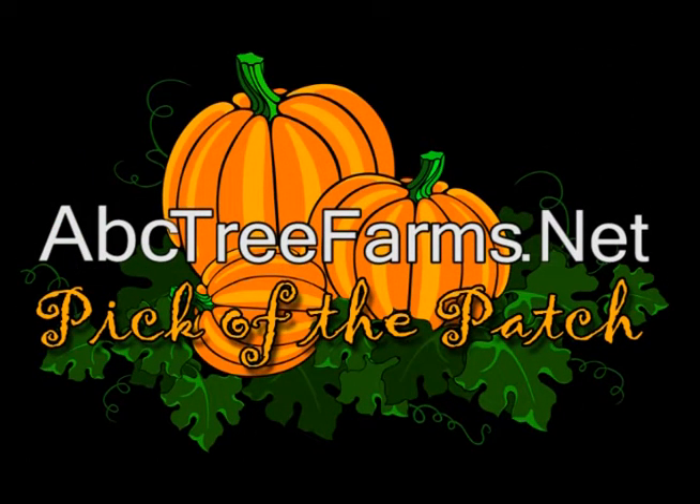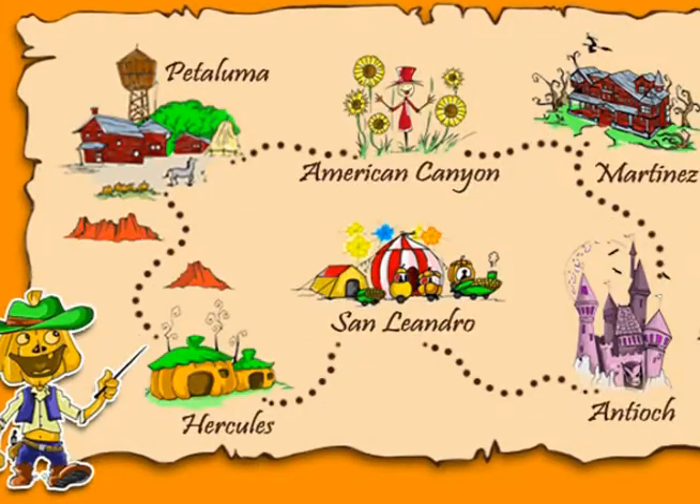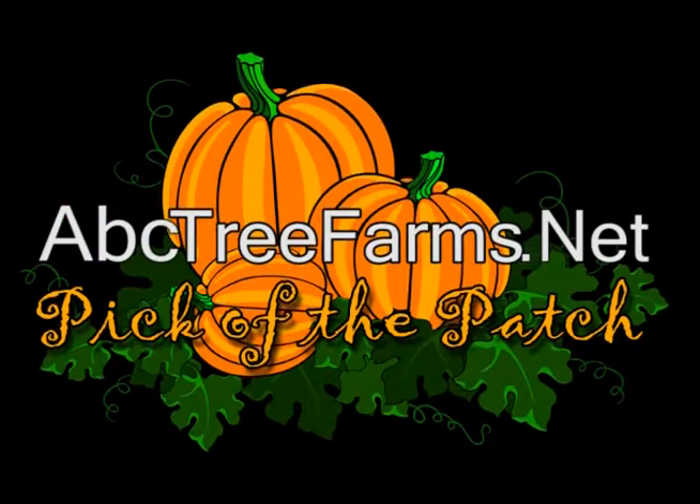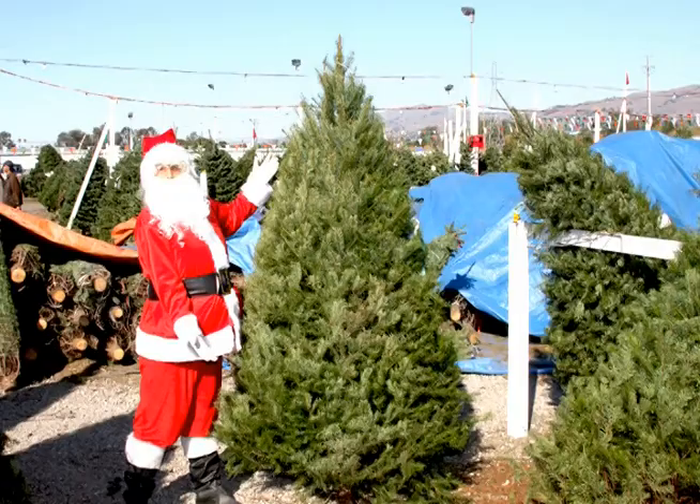With locations throughout the San Francisco Bay Area, including the South Bay, North Bay, East Bay, and Peninsula! Find the pumpkin patch nearest you at abctreefarms.net. Don't forget to check out ABC Tree Farm's Christmas Tree Lot locations while you're there!